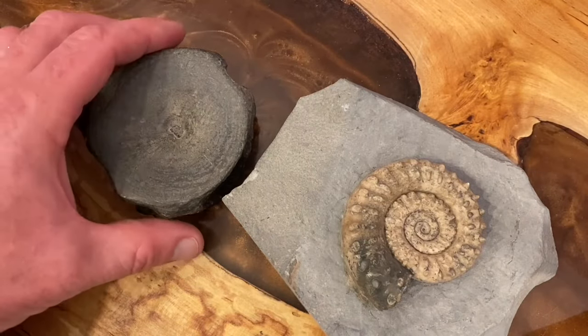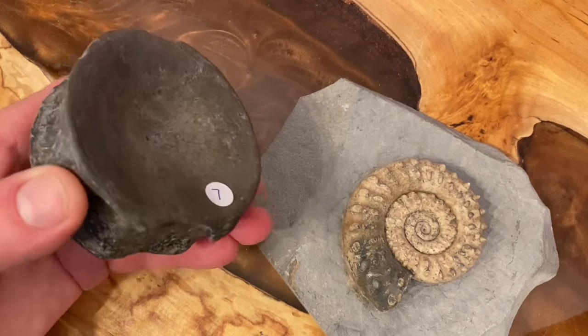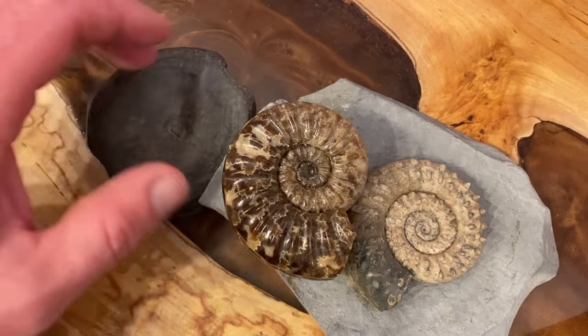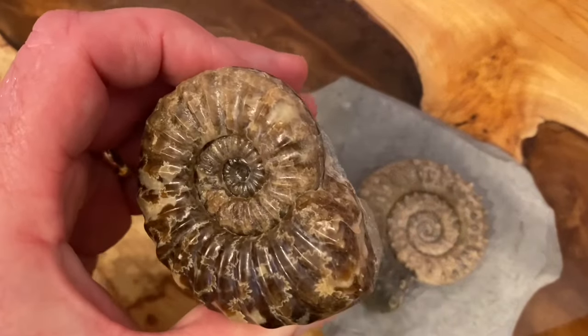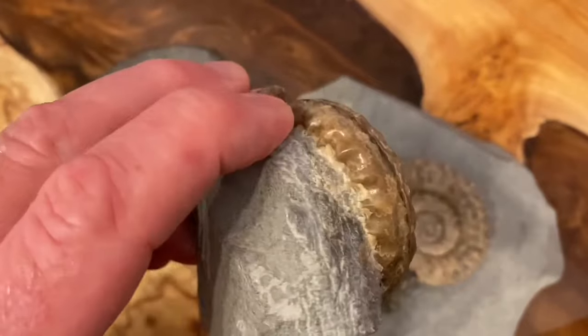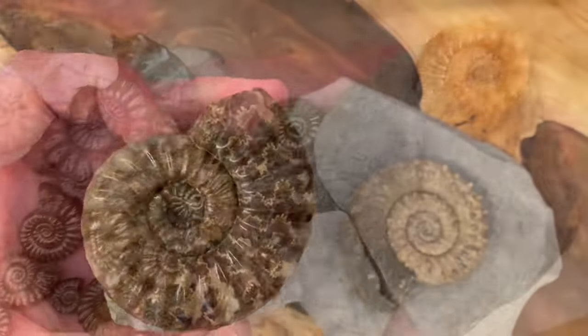It's always nice to find a really good ichthyosaur backbone like this one here that I picked up. Here are some lovely fossil ammonite specimens I found along the Jurassic Coast — that Asteroceros obtusum there, you can see the lovely calcite structure and some beautiful suture patterns as well.